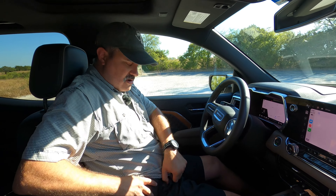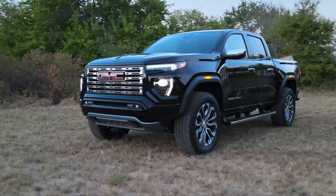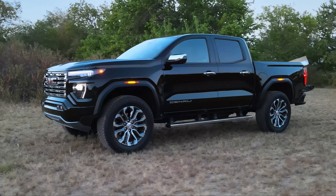Time to test what 430 lb-ft of torque gets you. Best mode: normal with traction off and 4-Auto. We build to 3,000 RPM and dump the brake. It shifts at 5,800 RPM and we finally hit 60 mph.